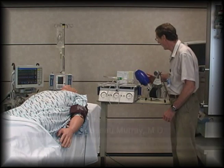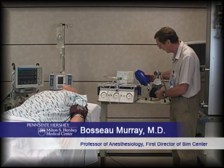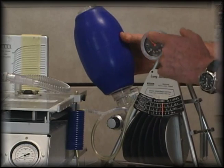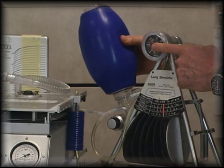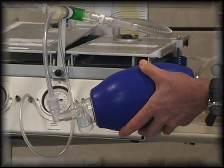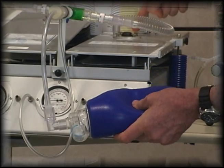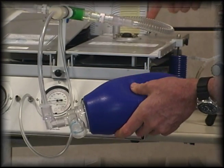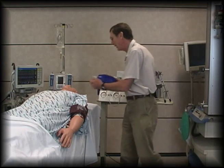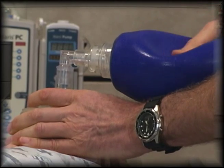When we want to teach highly complicated concepts such as compliance and resistance — for instance, asthma — we start with simple lung models where we can demonstrate movement and pressures. We can also then move to dual lung models where we can show differential lung movement, such as a collapsed lung or a peanut in the bronchus. We can then teach these concepts in a full human simulator.